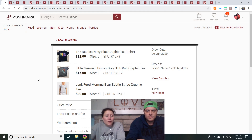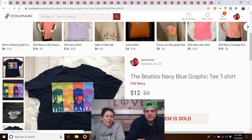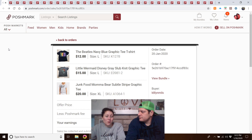A Beatles t-shirt from the outlet (Old Navy brand, glad to see it go), two Little Mermaid slub-knit shirts, and a Junk Food Mama Bear stripe graphic tee. Junk food is not something I'm going to buy unless it's a sweatshirt — I've had a couple of Junk Food items and one never sold and the other sold for not much after three months. Junk Food's kind of saturated.